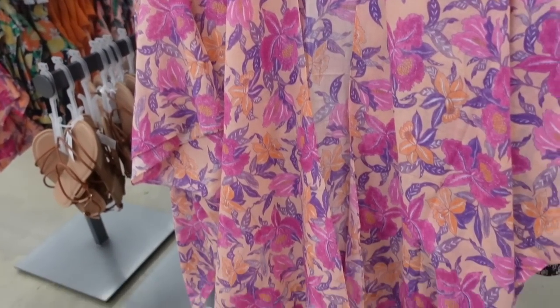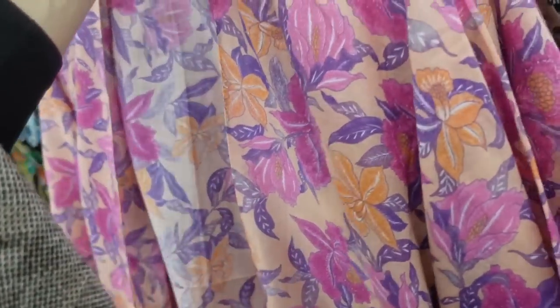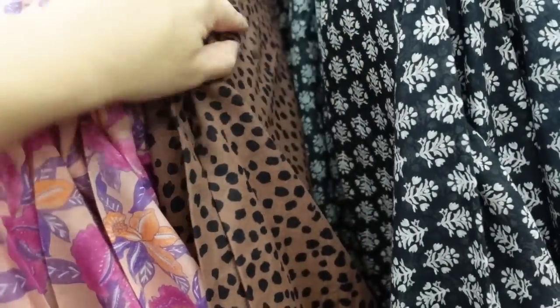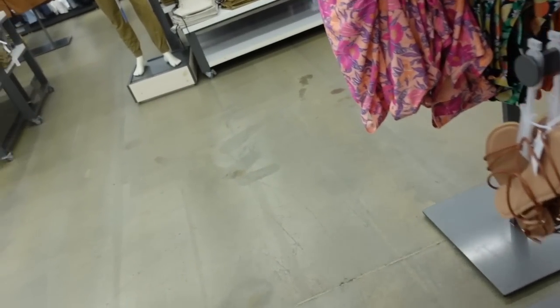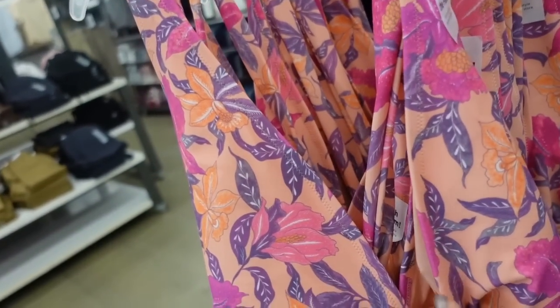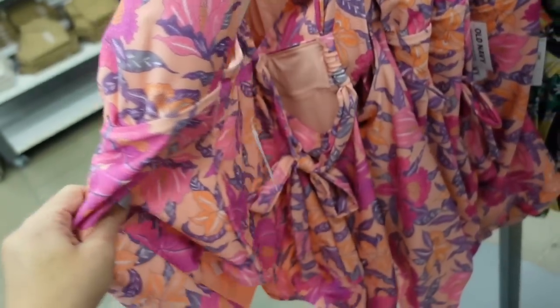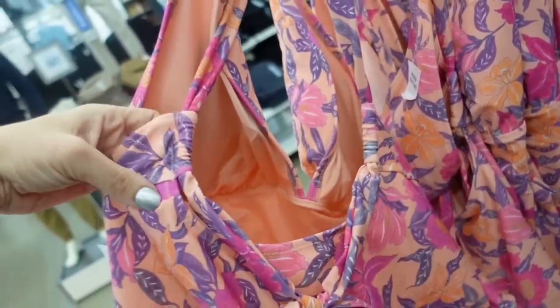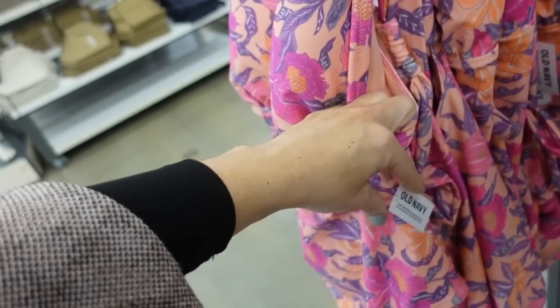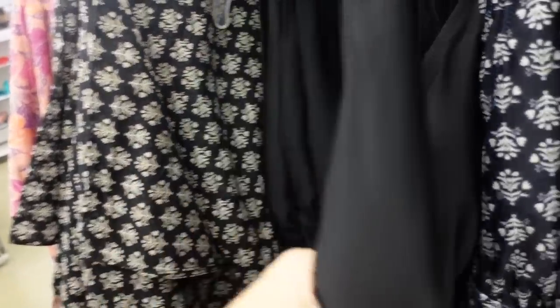I'm also seeing new swimsuits. How pretty is this hibiscus print — just like a little kimono wrap bathing suit cover-up. Also comes in brown and black spot, black and white, and they have one-piece swimsuits to match. You can match with the family. This one has a plunging neckline with a little padding, ruching on the side, and ties in the back with a crisscross. This one is $44.99. It also comes in the black and white print and solid black.